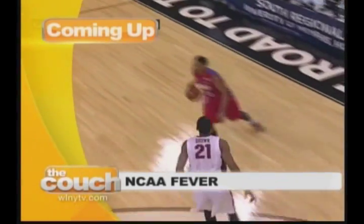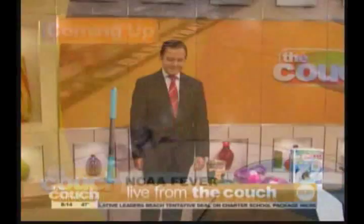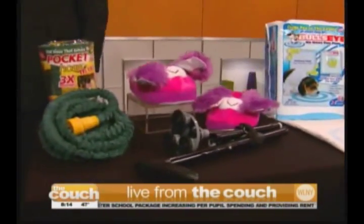Ever wonder if those As Seen on TV products work? Well, we have Joan putting them to the test. I know she can't wait for this. That's all coming up next on The Couch.